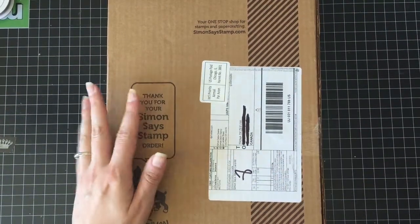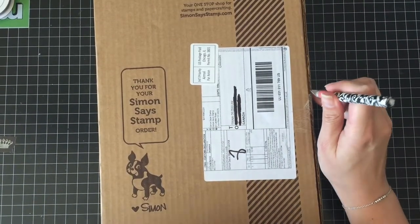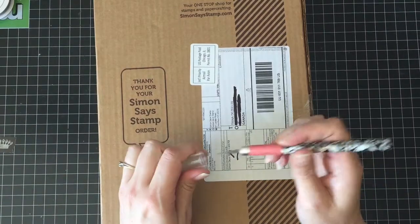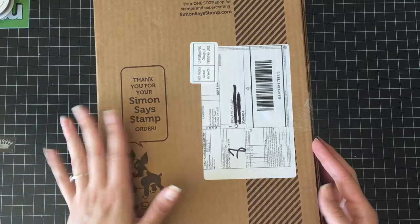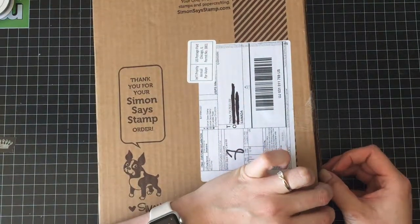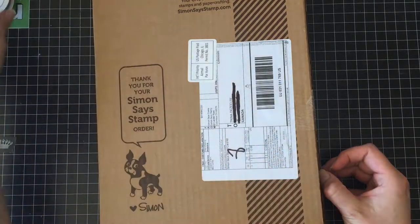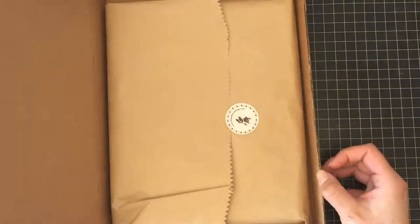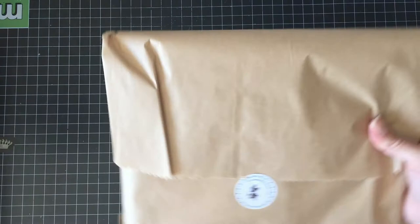Hello everyone, Trina here from thereisacardforthat.ca. Today is the 13th of July and yesterday I received my June Simon Says Stamp kit. So I'm not posting this late — I literally just got it in the mail yesterday. I'm not entirely certain what the delay was because that's really weird, but it's here now and I'm super stoked about it.